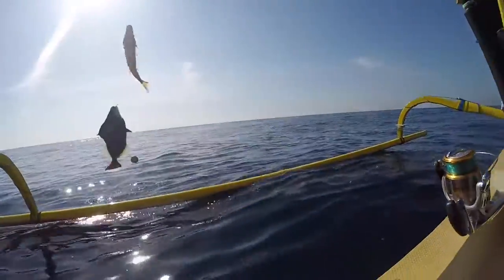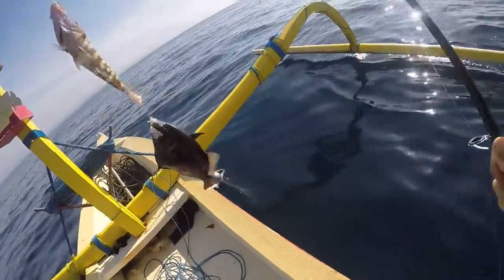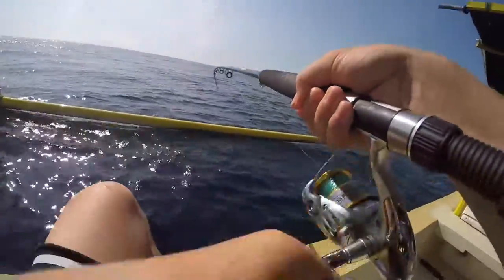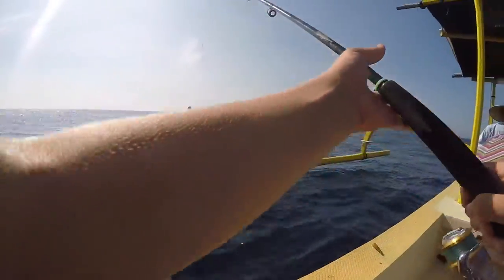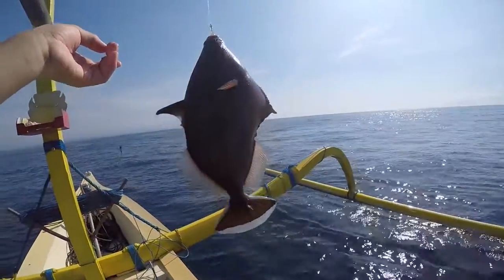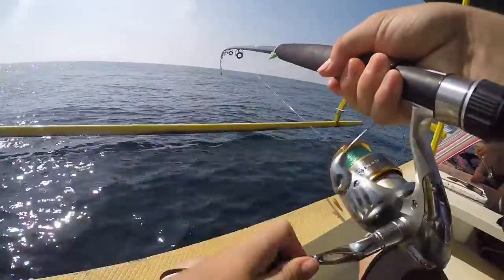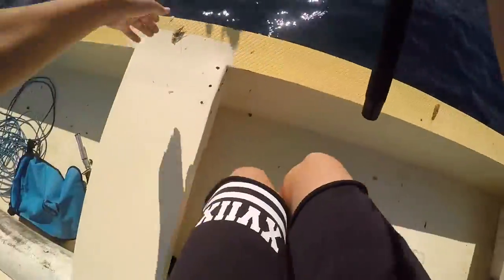Double header! Alright, so we've got an emperor and a trigger fish. Alright, emperor fish.